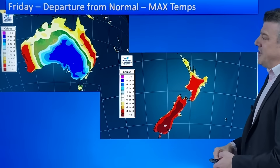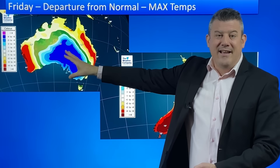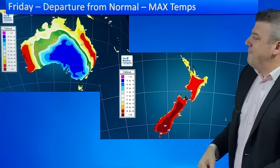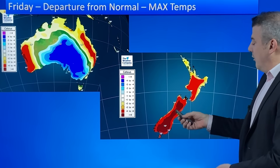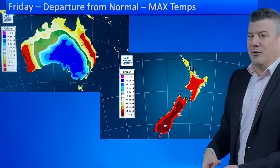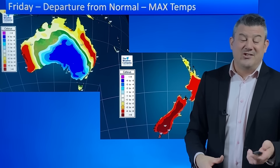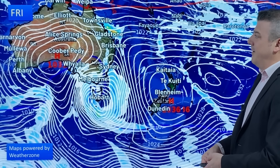Now let's look at temperatures. The cold front coming into Australia means that tomorrow, Friday, maximum temperatures are four to eight degrees below what you would normally expect at this time of year. Contrast that with New Zealand — the South Island is over eight degrees above normal. That's the difference between southerlies and west to northwesterly winds across the two different nations.